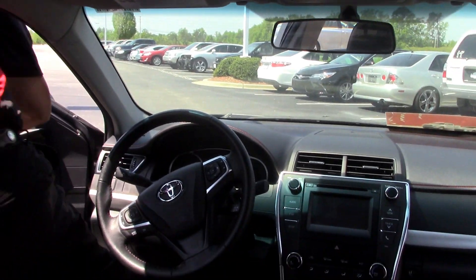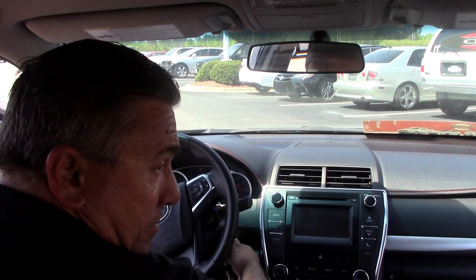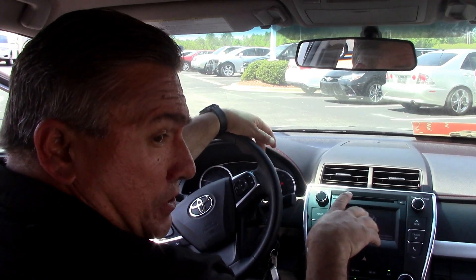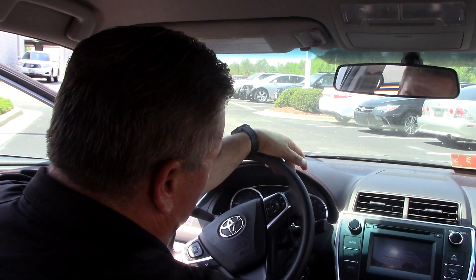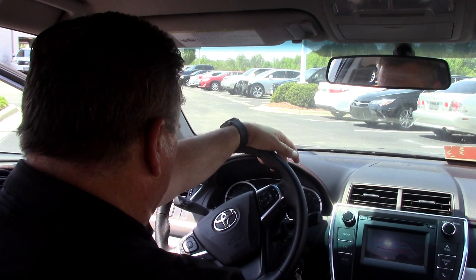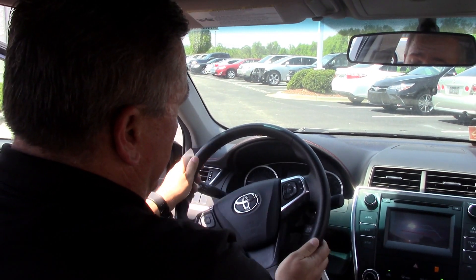Alright, we're going to get inside here. This vehicle is also equipped with traction control, an Entune touchscreen, Bluetooth, backup camera, and cruise control. All of your controls, folks, right here at your fingertips, as you can see.